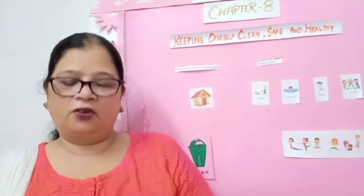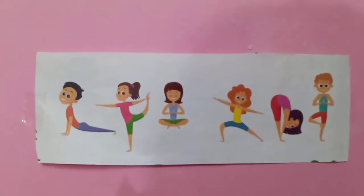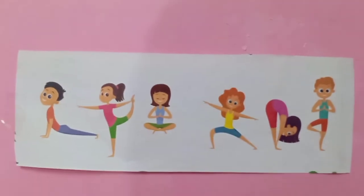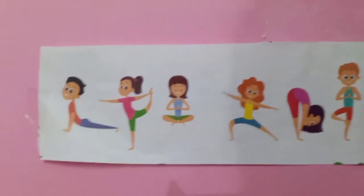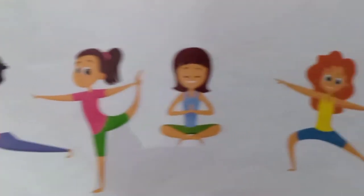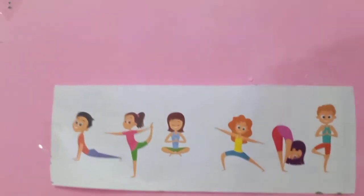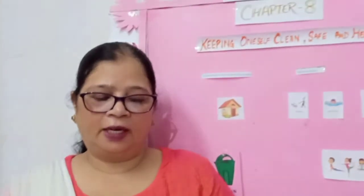Yoga is a way to exercise. Yoga is a group of physical exercises. Yoga makes our body more flexible, helps us to focus, improves our posture, and helps us to sleep better. Spending too much time watching TV shows, videos, movies, and video games and not doing enough physical activity makes children unhealthy and overweight. To be more active, limit the amount of time spent on watching TV or video games.